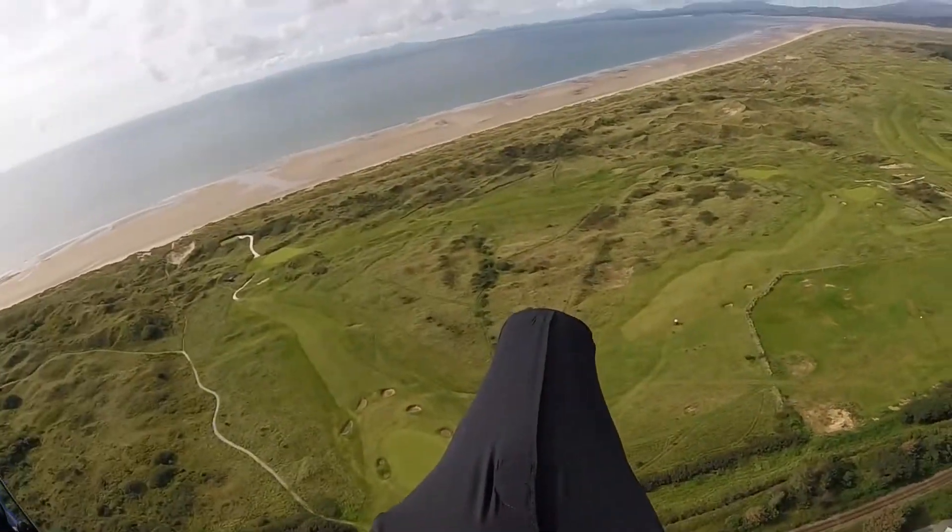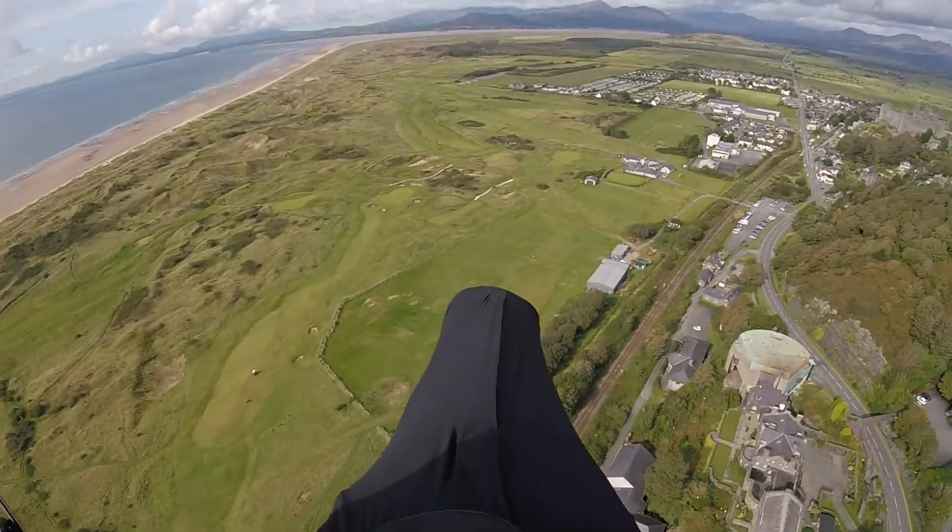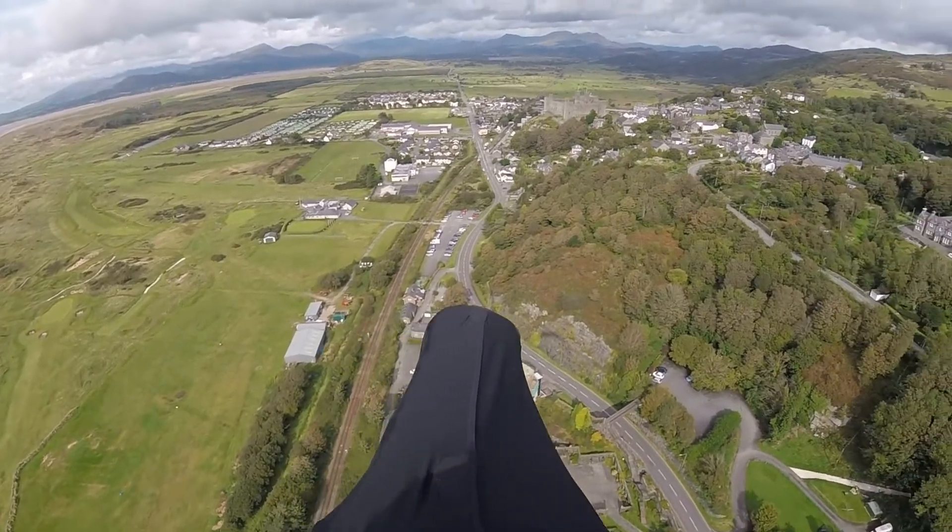I'm just going to bring the nose of the glider around — I should get a nice shot of Harlot Castle. There's Harlot Castle dead ahead.